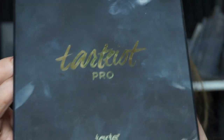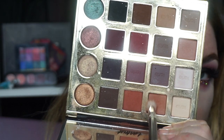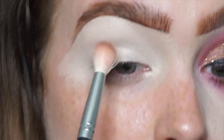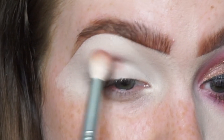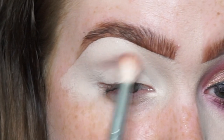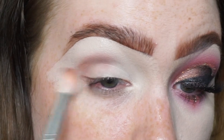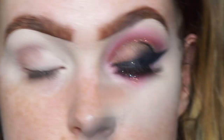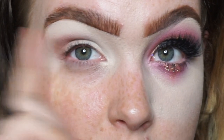I'm going to go in with the Tarteist Pro palette, straight into Innocent, and then I'm going to work in sections, starting in the middle first. I'm building up that pigment as opposed to worrying about the blend. I'm creating the shape that I want — it's quite rounded — so I'm really keeping within my socket, staying nice and tight.